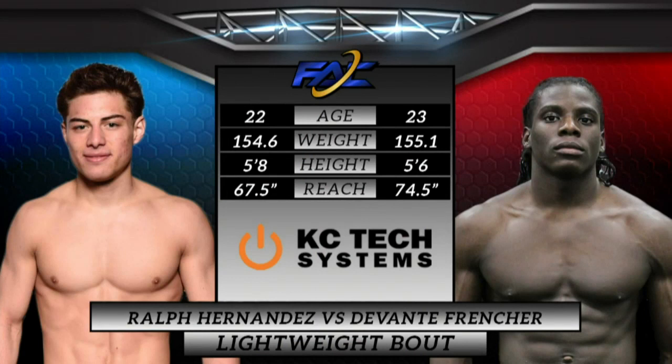Wild right here — Devontae Frencher has the giant, the biggest reach advantage on the card tonight. And I wonder if this is going to play into the fight.